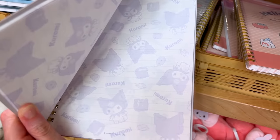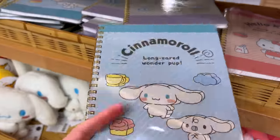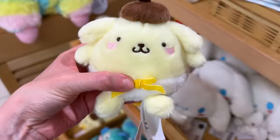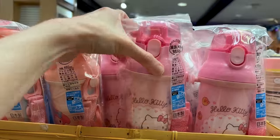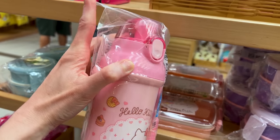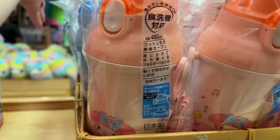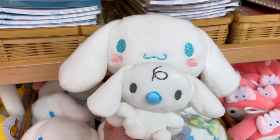They also have Kuromi and Cinnamoroll. Sanrio recently did a poll of their most popular characters: number one was Cinnamoroll, number two was Pom Pom Purin (who is actually a Labrador), and third place was Kuromi. These water bottles are very useful — a good size with a strap and a hygienic mouth cover. They have a Hello Kitty one, a My Melody one, all with little quotes at the bottom, and a light blue Cinnamoroll one. They are $30.